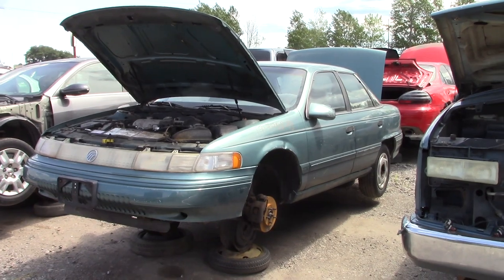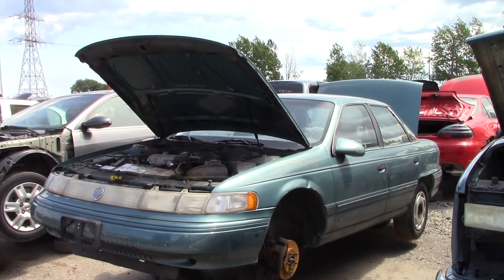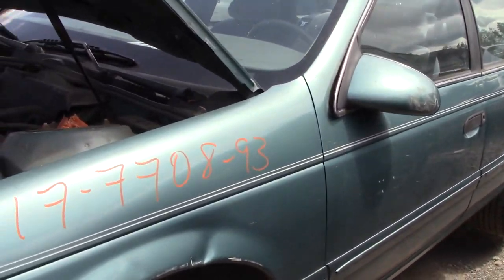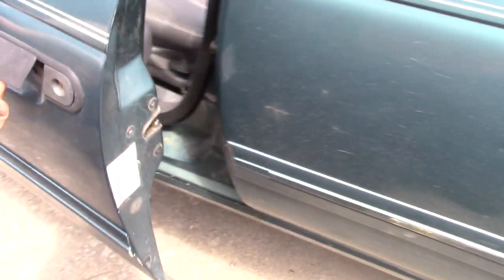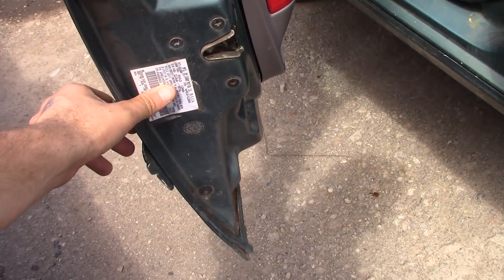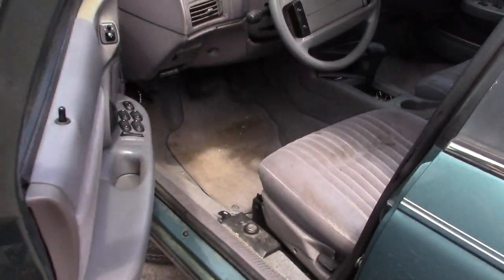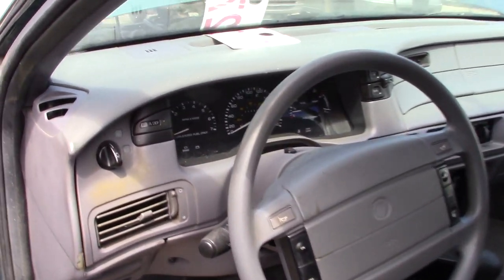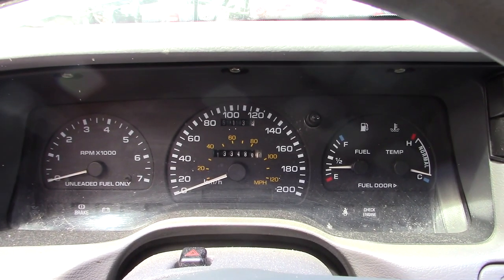Well guys, here is our second victim for the day. This one is an early 90s Mercury Sable — I think it's a 93. Yep, 93. So this one has only a little bit of mileage on it — it has 133,000 kilometers.